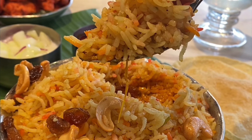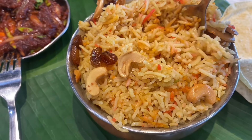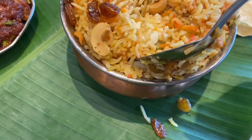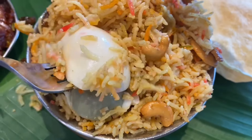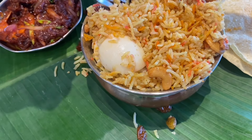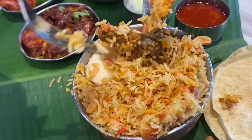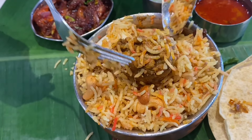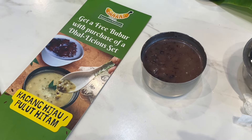The biryani comes in a very generous portion. The rice is very fluffy — biryani rice is normally more expensive than Thai jasmine rice or Japanese rice, so you can tell they're using good quality rice. As you dig into the rice it's like finding treasure — a hard-boiled egg is at the bottom. I kept saying chicken biryani but where's the chicken? After digging I found four huge chicken chunks in total.